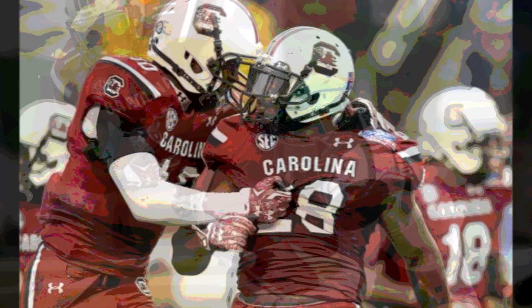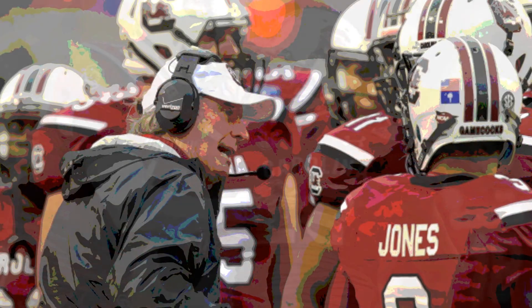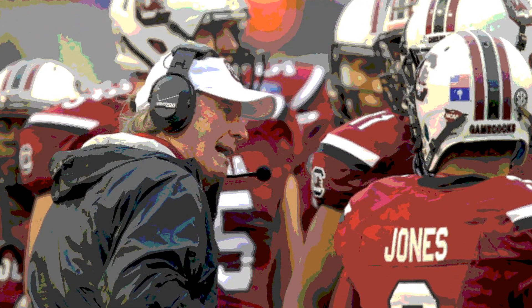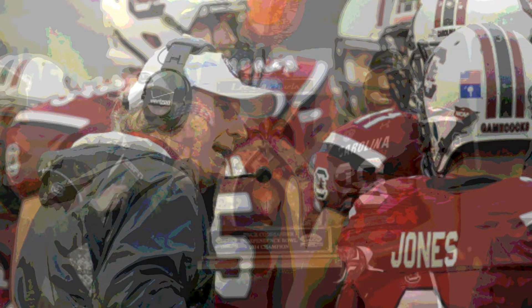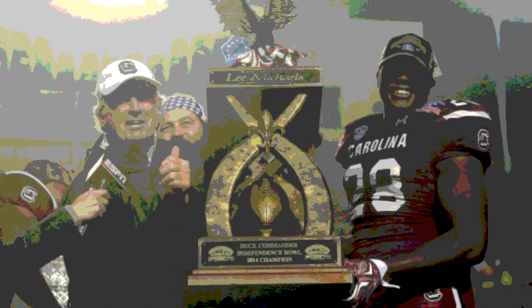The lone interception in this game was by Jonathan Walton for South Carolina. The Gamecocks held on to win this one by 3, with the final score in the Independence Bowl: South Carolina 24, Miami 21.